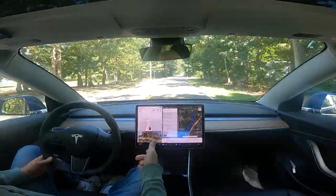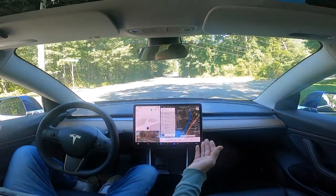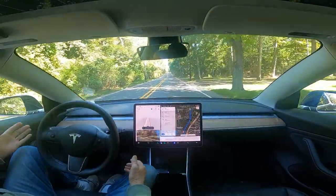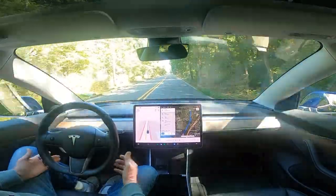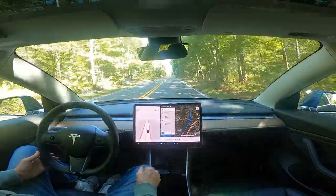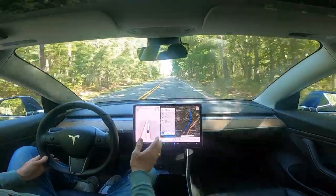They still haven't fixed the blinker coming on too late. I don't know why it slowed down here — again it's a right-hand turn. I'm going to report that because there was no reason for it to have slowed down that much. It thinks it's 25 and the speed limit is 35 here, so that's another thing they've broken.